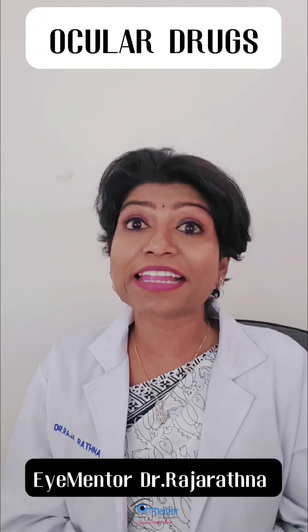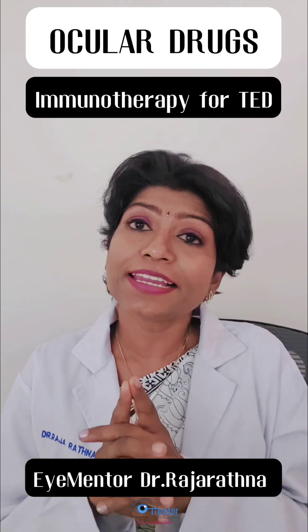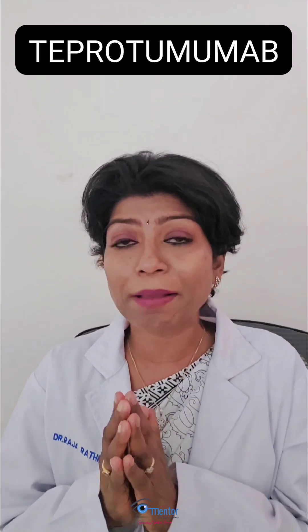Let's take a quick look at the immunotherapy options for thyroid eye disease. Rituximab and tocilizumab are already in place, but the only FDA-approved drug for thyroid eye disease is teprotumumab.